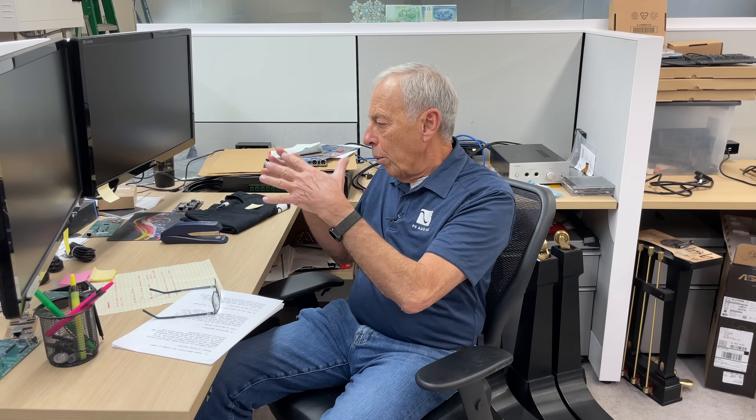Contrast that with what we do for two-channel audio. We have the same set of specs, and you've got to meet all of that — but that's just the beginning. At that point, we take that amplifier and we put it onto a reference audio system and listen to it. And then we start changing and tweaking the design until, sonically, it meets our standards for two-channel high-end audio stereo.